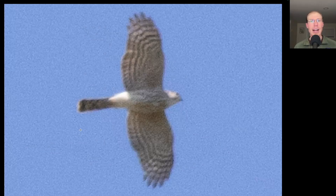Here we have a small raptor. We see rounded wingtips, so a hawk, not a falcon. We see a relatively long tail and looking at the overall shape, this bird is somewhat compact, kind of a small head, kind of bulging secondaries to the wings. This is a sharp-shinned hawk.